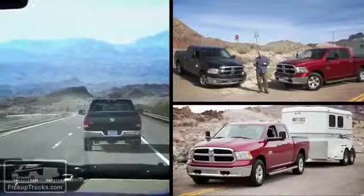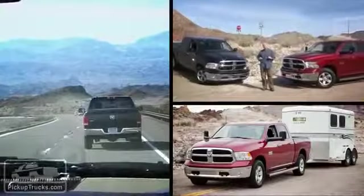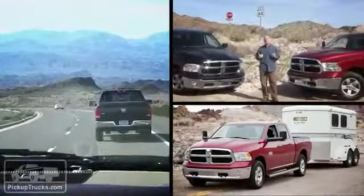We've brought two 2013 Ram 1500s to do some tow testing ourselves, but for right now, let's take a closer look and see what each of these trucks has to offer.